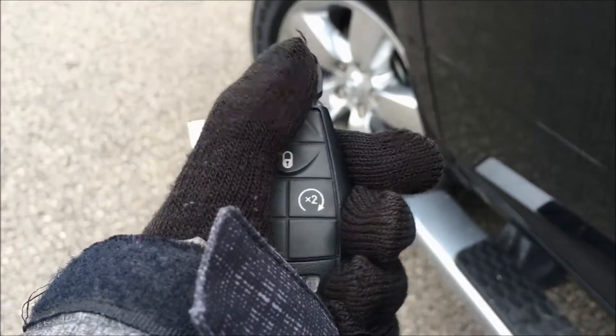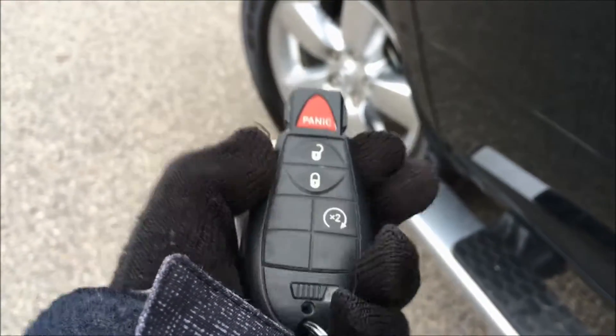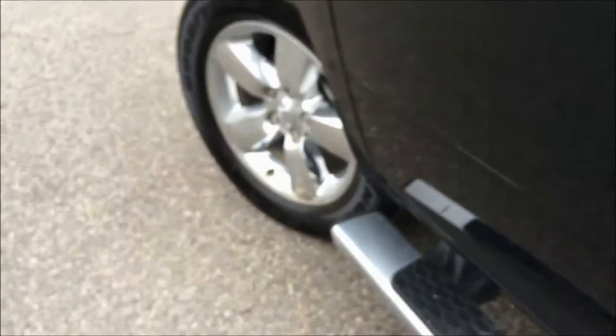On the key to this Ram you'll find your panic button at the top, as well as your unlock and lock buttons, and your remote start if you hit it twice.